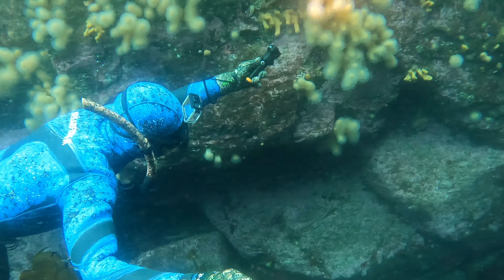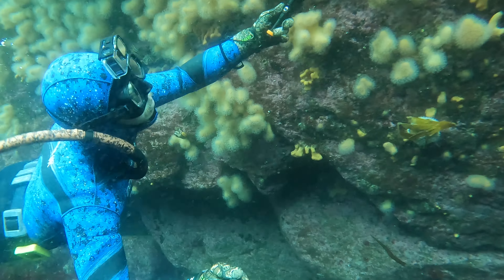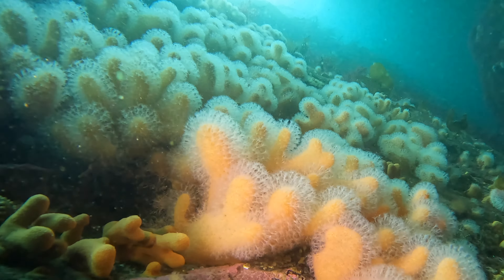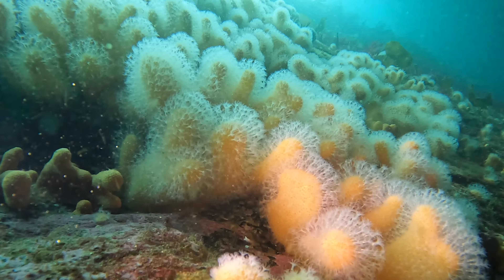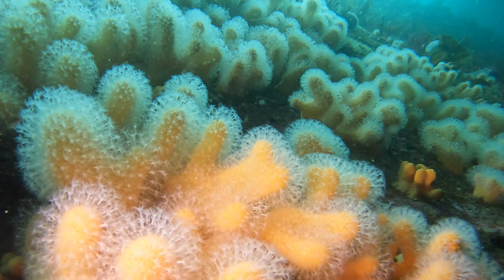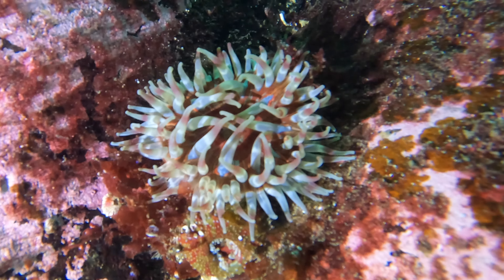The only time I ever used to use torches was looking in holes for fish or lobsters, but ever since getting these new torches I've been playing about using them on all the kelp and sponges and everything. One thing it does is bring everything to life — it really brings the colours out and I absolutely love it.